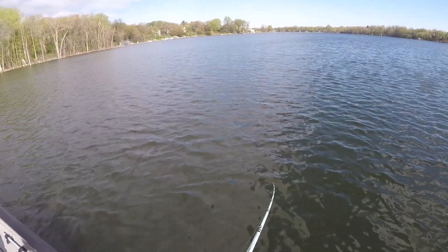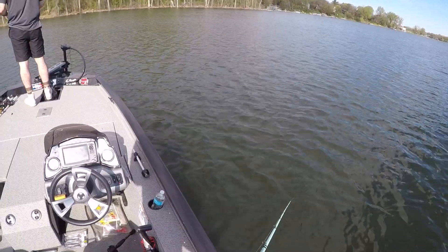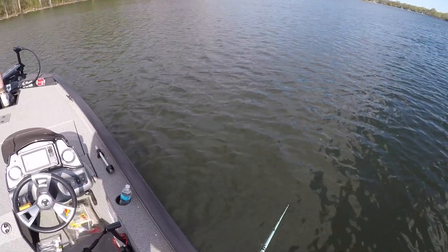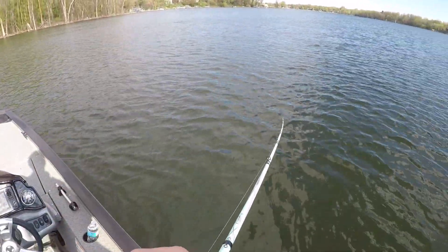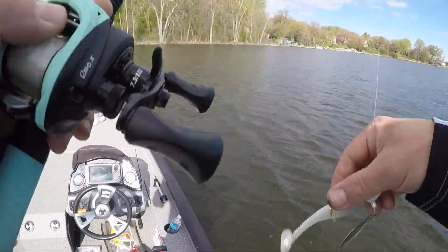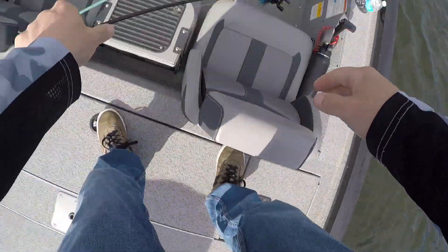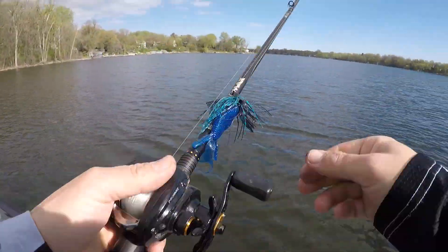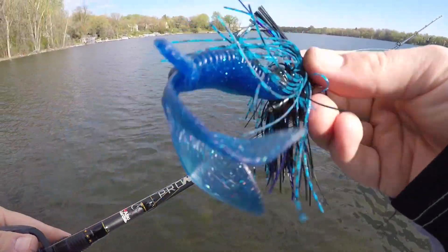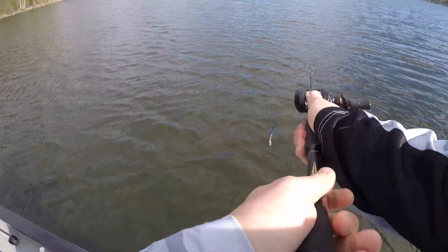We're at about 12 feet right now, probably bounce back and forth between 6 to 12 and see if we can locate these fish. Didn't seem to be up shallow. Going to try the black and blue Terminator jig with a craw trailer.